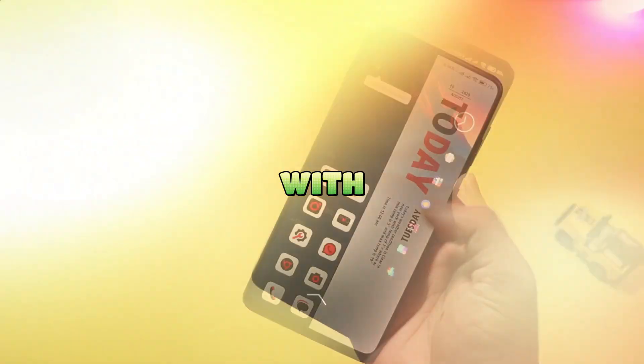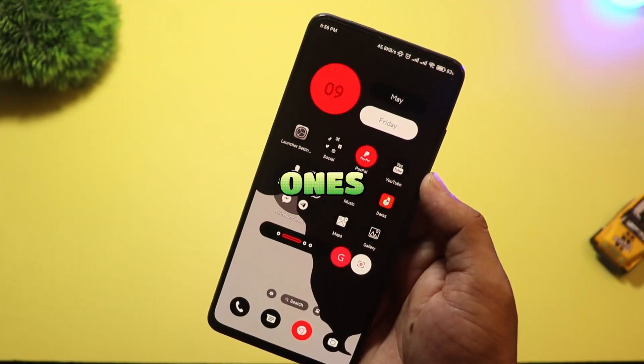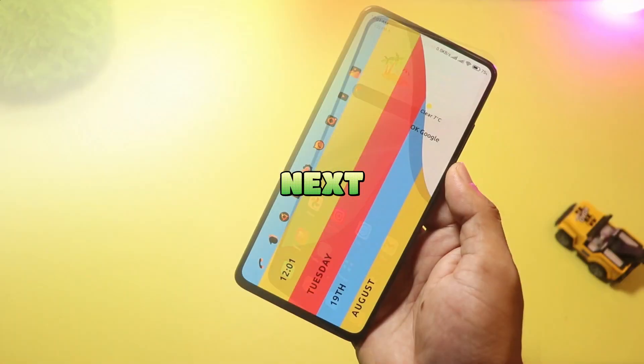Which launcher would you live with? Comment your pick below — I'll deep dive the most requested ones. Smash like, subscribe for more UI makeovers, and I'll see you next week.